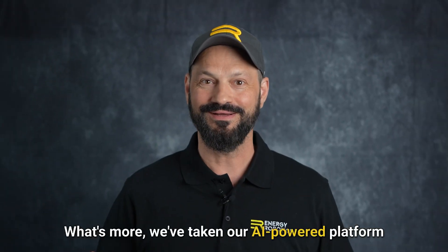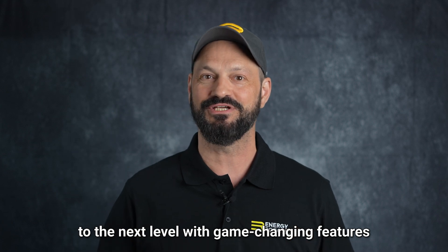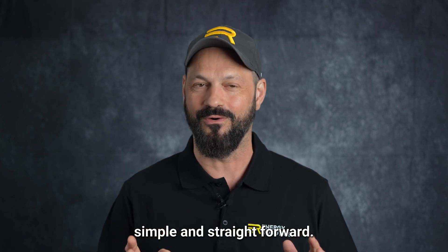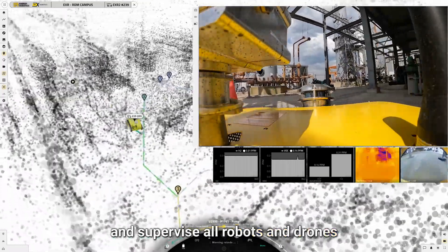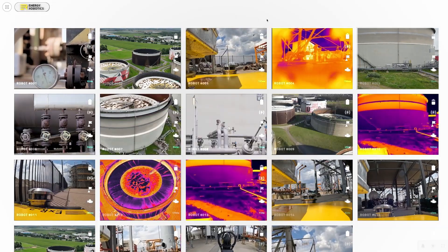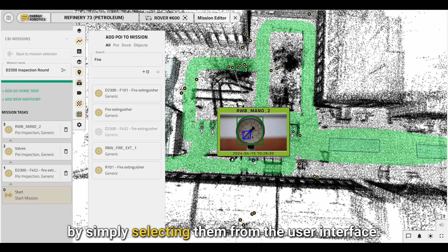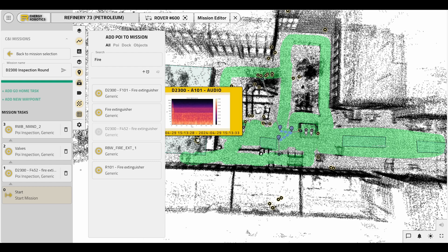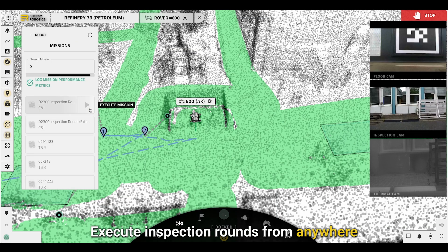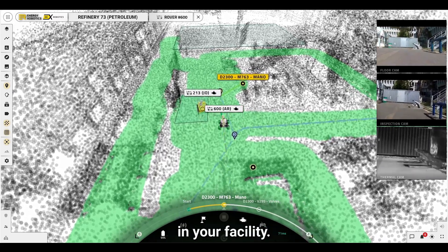What's more, we've taken our AI-powered platform to the next level with game-changing features that make autonomous inspections simple and straightforward. Monitor your global assets and supervise all robots and drones with real-time fleet management. Inspect critical assets on demand by simply selecting them from the user interface. Execute inspection rounds from anywhere and easily switch between different robots in your facility.